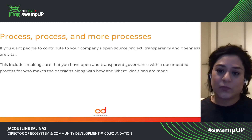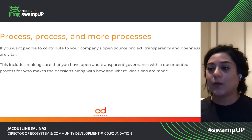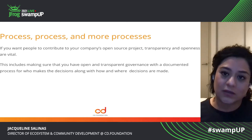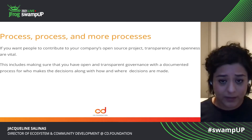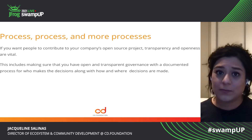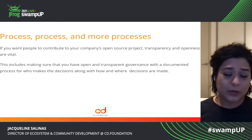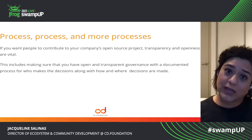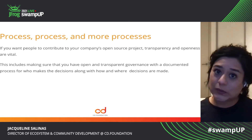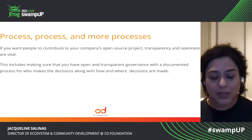That's why documenting what your governance model looks like, how to contribute, the channels of communication — all of that is really important. And making sure that people run through that process — it's very important. Otherwise, you get distracted and you lose sight of your goals and your plan just goes out the window.